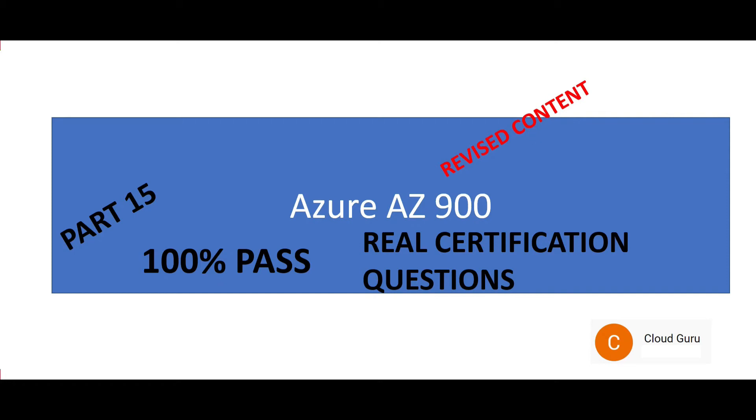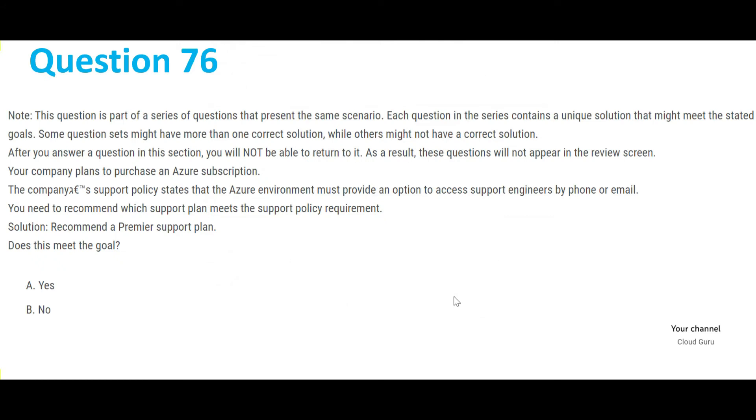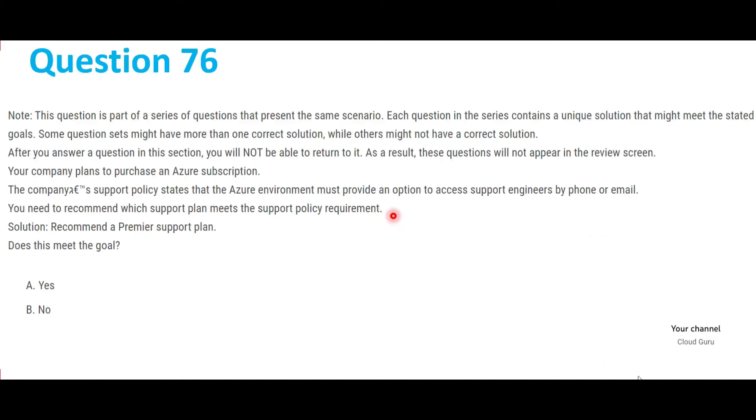Hi, welcome to part 15 of this video series. We are looking at AZ-900 real certification questions. Please subscribe to my channel and refer to parts 1 to 14 of this video series for previous questions.